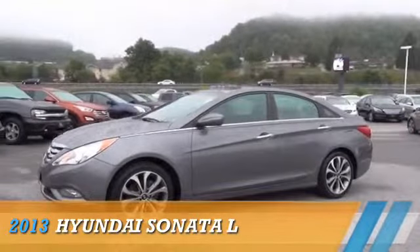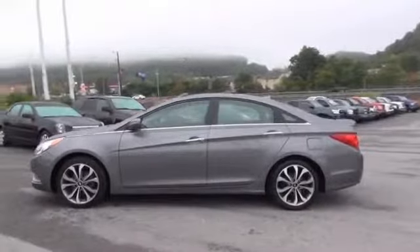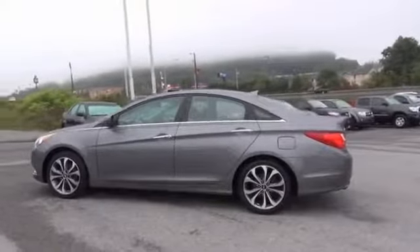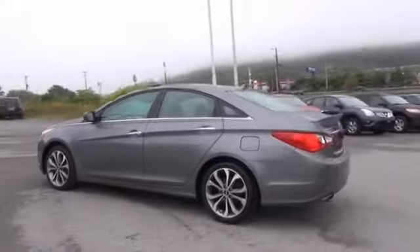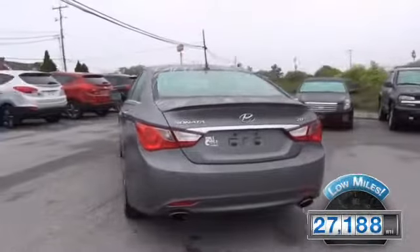Presenting the 2013 Hyundai Sonata. Powered by front-wheel drive, a two-liter, four-cylinder engine, and an automatic transmission. With fewer than 30,000 miles, this vehicle has a long road ahead.